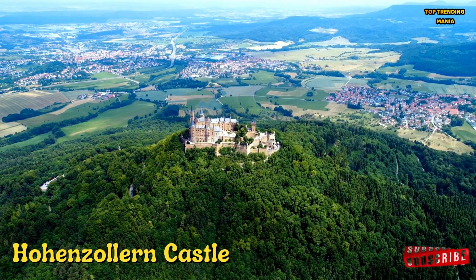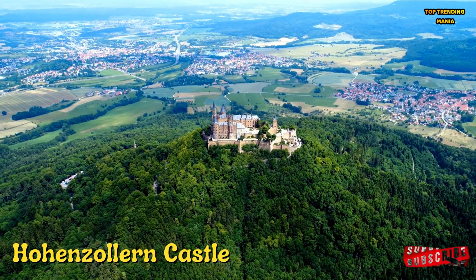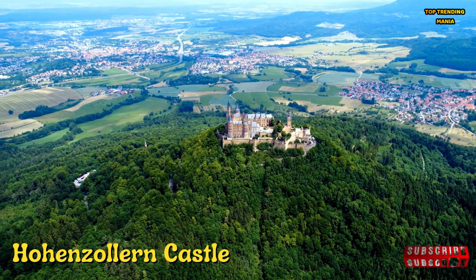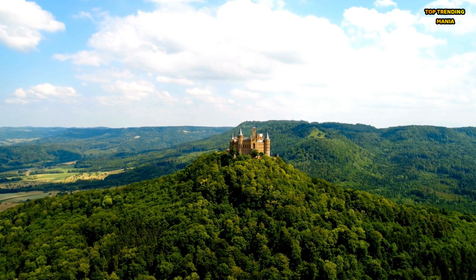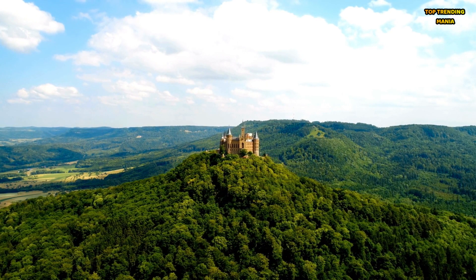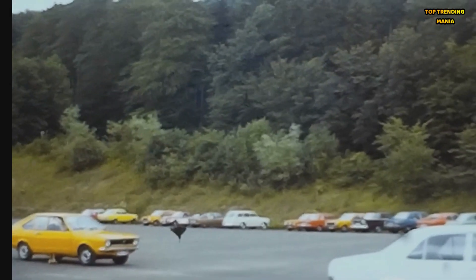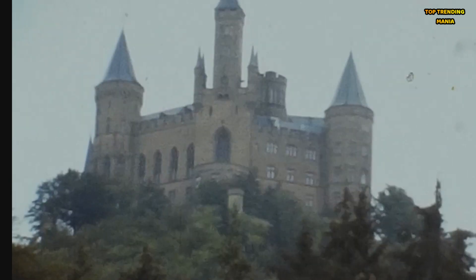Number 7: Hohenzollern Castle is a stunning castle located in the foothills of the Swabian Alps, Germany. Originally built in the 11th century, it was destroyed and rebuilt several times; the current structure was completed in the mid-19th century and features an impressive blend of Gothic Revival and Neo-Renaissance architecture. The castle boasts a commanding position atop a hill with breathtaking views, and visitors can tour its many rooms filled with historical artifacts, antique furnishings, and ornate decorations, as well as its meticulously maintained gardens.